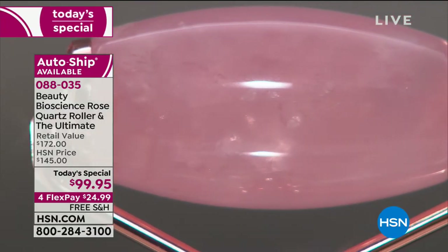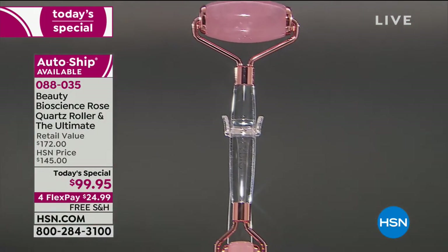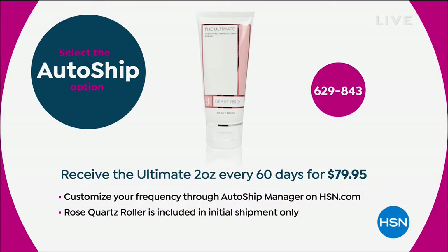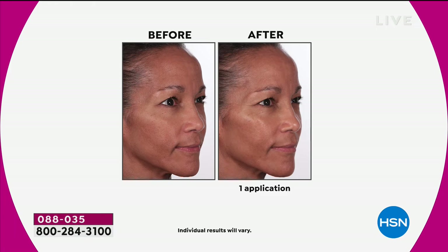Look at the purity of the stone. The FlexPay is $24.99. The auto ship is actually on that double size of the Ultimate — their number one moisturizer — on a 60-day schedule. You can customize that delivery: if you need it more or less, we can't raise the price, you always get free shipping, and you always get the FlexPay. It's a convenience to you.